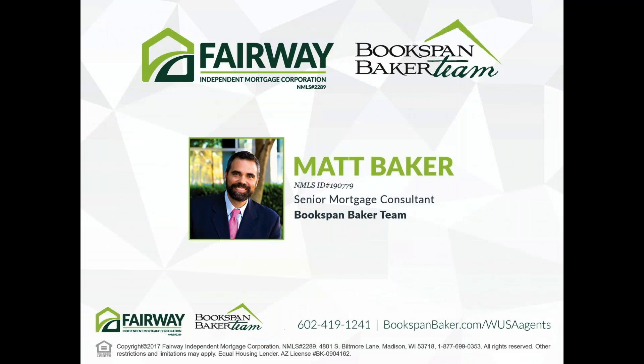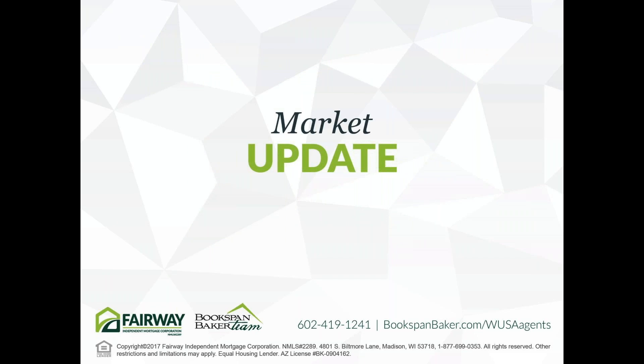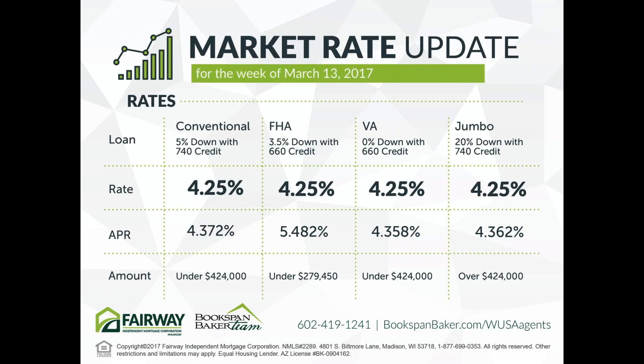Now we've got Matt Baker with the Bookspan Baker Team, now at Fairway Independent Mortgage Corporation. Matt, you're looking great! As a big team, the way Fairway has built and supports large teams just works really well for us. We're usually the biggest team wherever we go, so it's actually a new challenge that Fairway has even bigger teams — and they know how to help us be more successful.